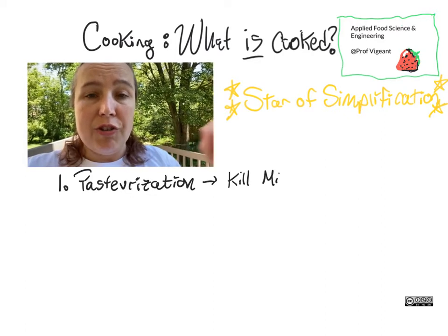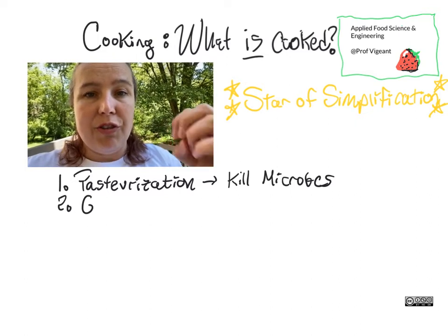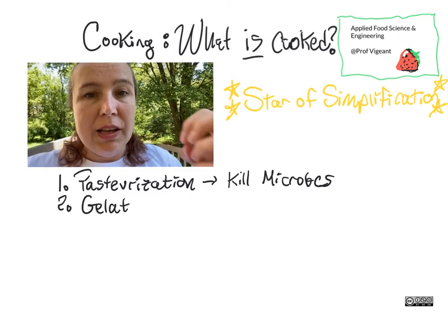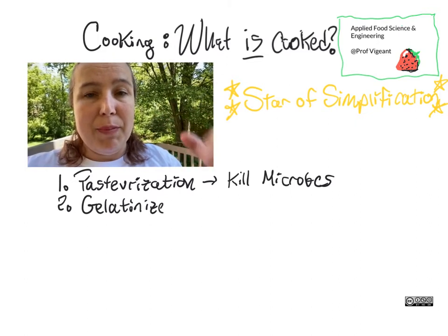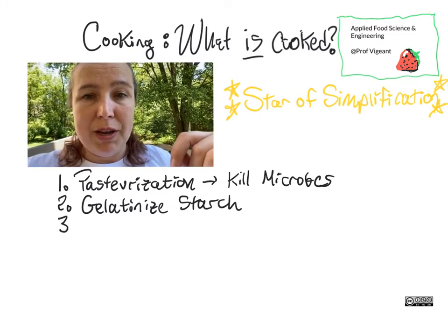We also know when we have starch in the food, we want to hydrate that starch, turn it into a nice gel through gelatinization and make it digestible. So that's another thing that is generally happening with cooking.